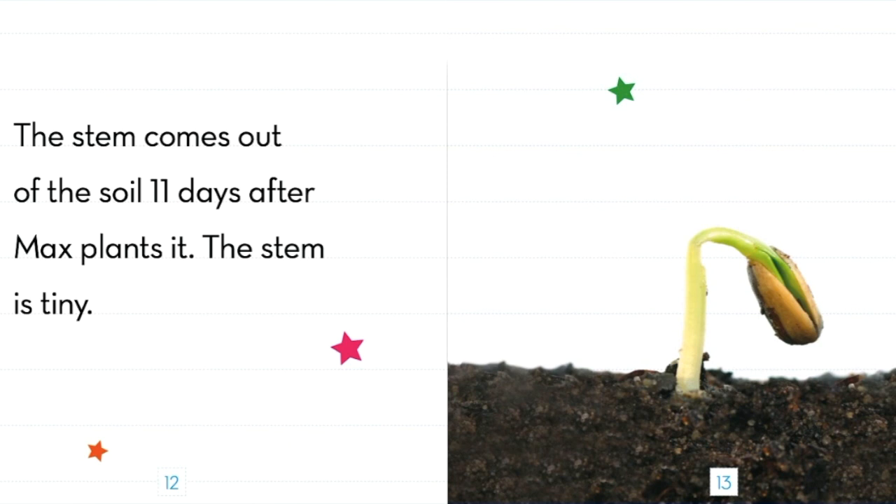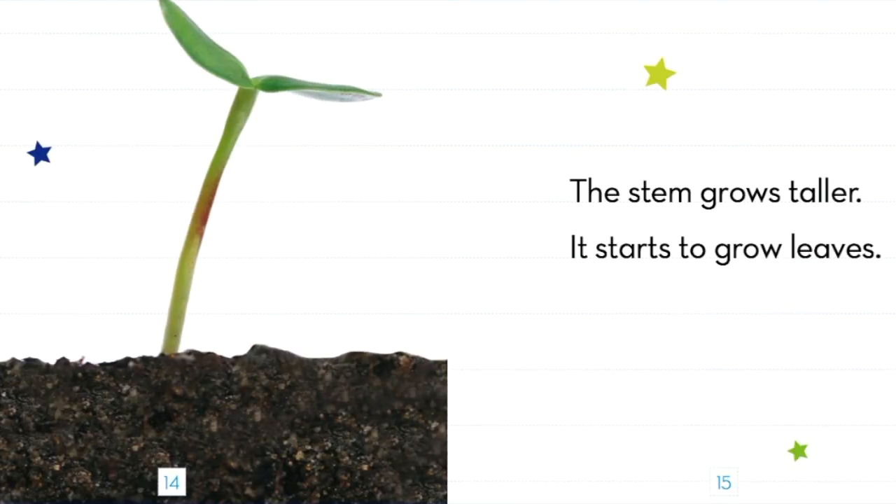The stem comes out of the soil 11 days after Max plants it. The stem is tiny. The stem grows taller. It starts to grow leaves.